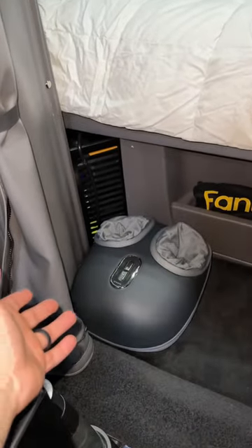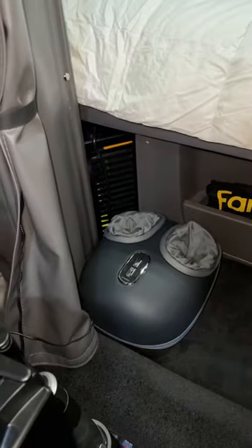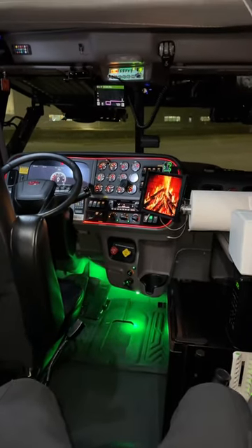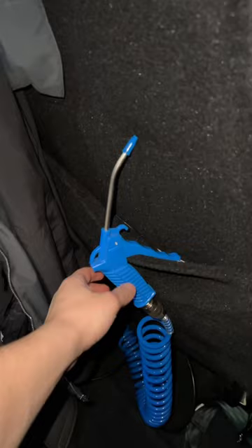I do run the best foot massager in my truck, which you can find in my showcase on TikTok. It's very comfortable and after a long day I just sit back, relax, get my feet massaged, and enjoy my fireplace — because your feet need a break after driving for 14 hours.